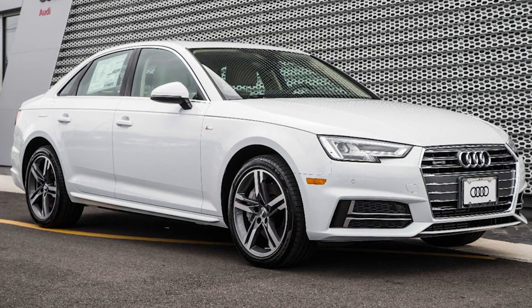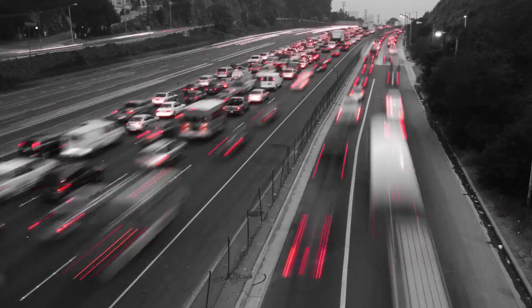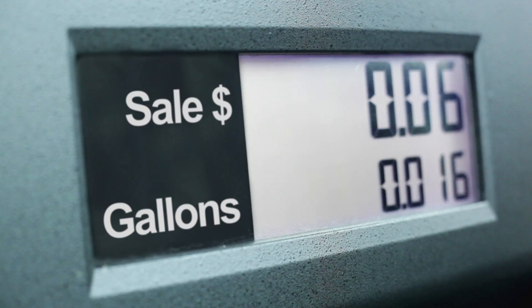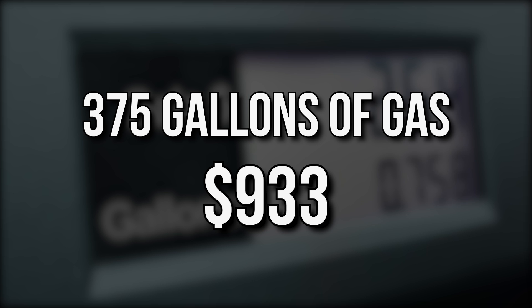If we were considering buying this Audi, and let's say we drive the number of miles that an average American does every year — 12,000 miles — and the price of gas is $2.49 per gallon, we'd be looking at around 375 gallons of gas, or $933 per year in gasoline.